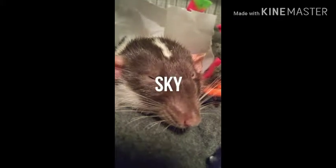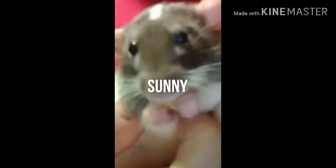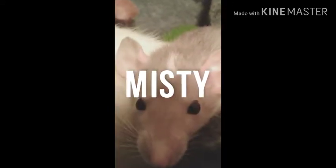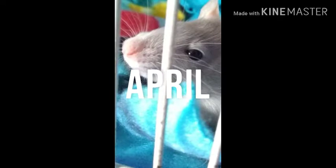Hello everybody and welcome back to Rat Tales. So in today's video, I am going to be giving my rats watermelon. I heard that watermelon is really good for rats, so we're just going to be seeing how they like it and watching them and making sure they don't eat the outside of the skin and stuff.